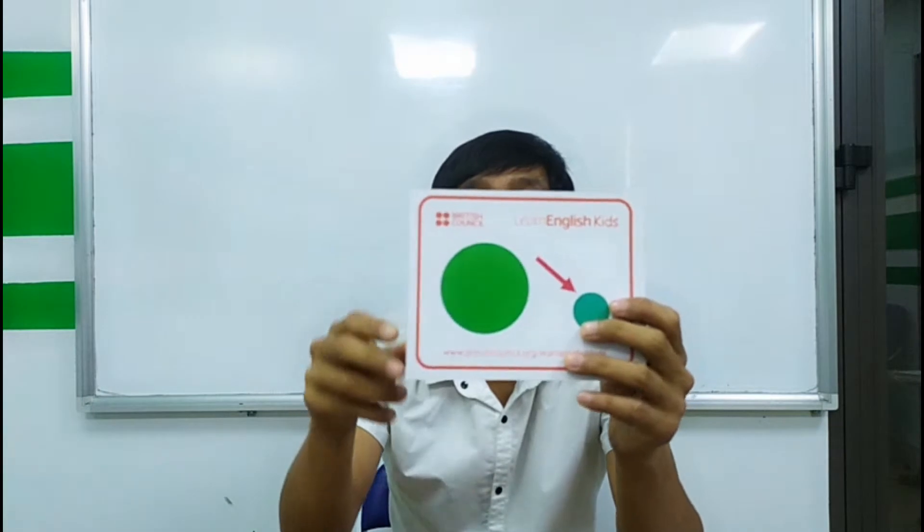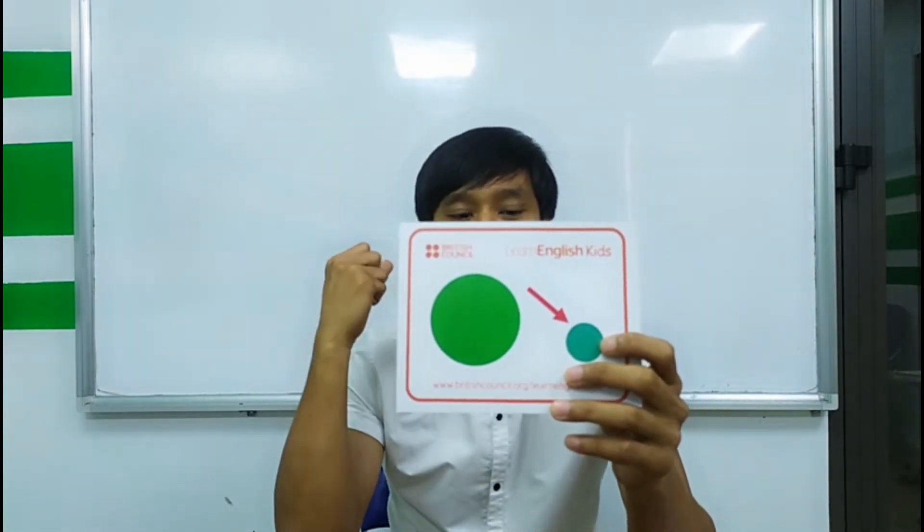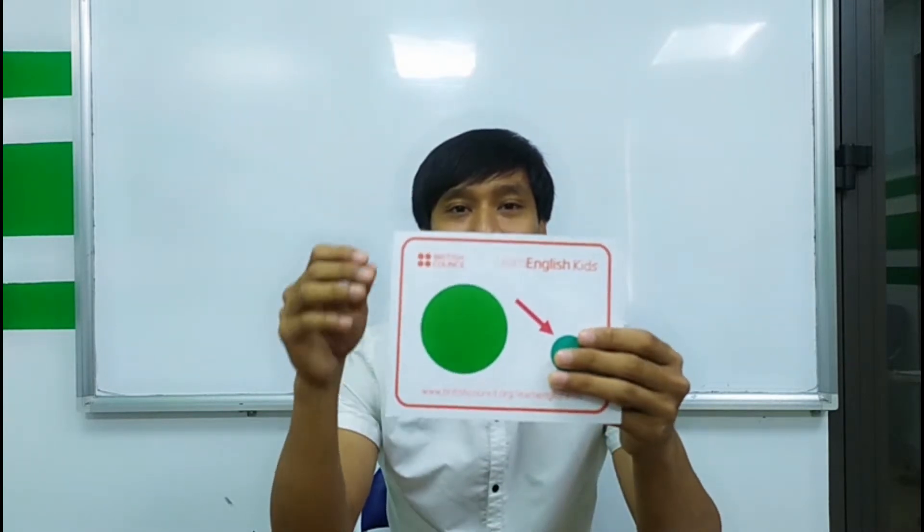Now let's try to pronounce each word three times. Let's start with this one — it is small. Small three times. Ready? Go. Small, small, small.